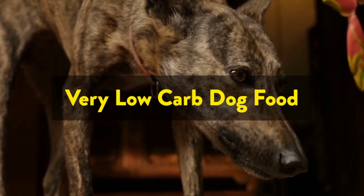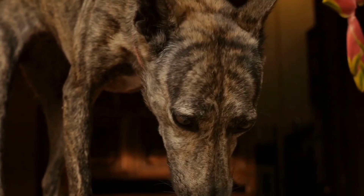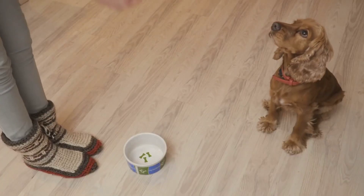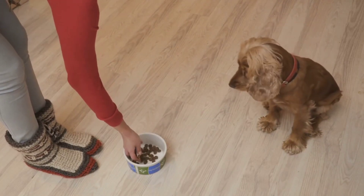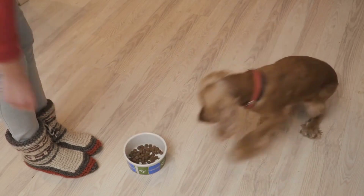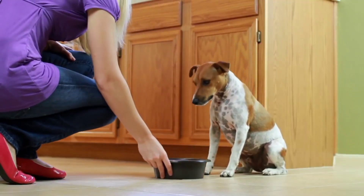Very low-carb dog food. This is the most important aspect when evaluating a dog food. Before you look at anything else, you need to determine if the food you're feeding is actually low-carb. And while this may seem like an easy task, it's actually quite difficult given one simple fact.